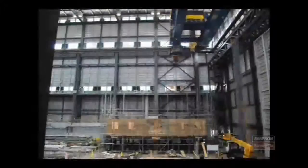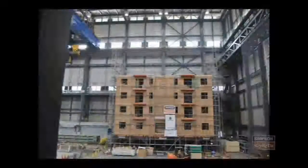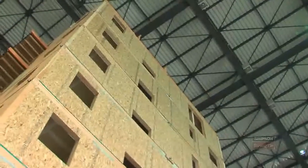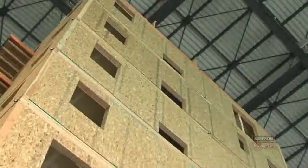The condominium tower was built as an actual condominium would be constructed, with 23 one- and two-bedroom living units. We're testing a seven-story, 23,000-square-foot, 800,000-pound building in three dimensions.